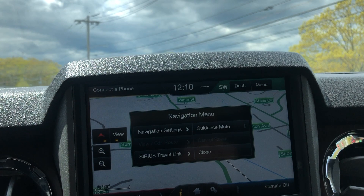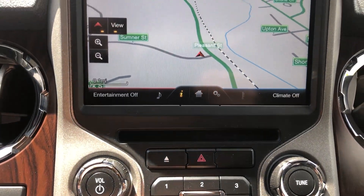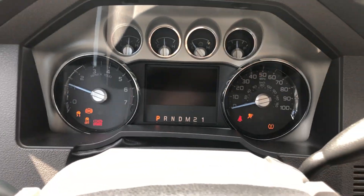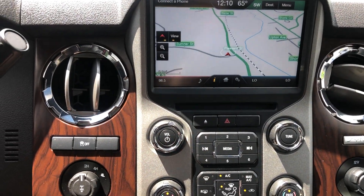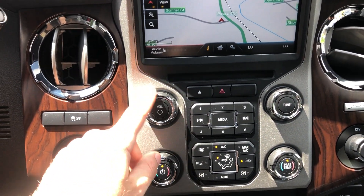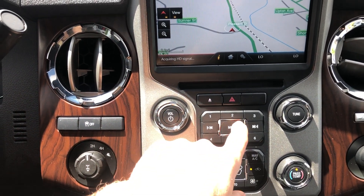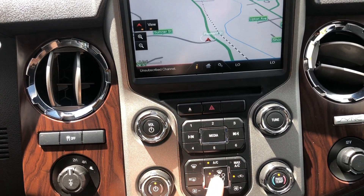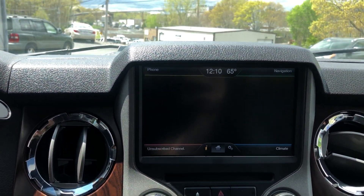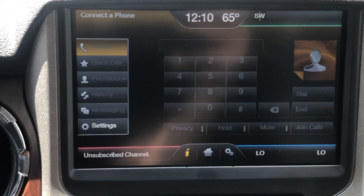It has all this stuff — navigation — you can plug it in. It's all touchscreen. Connect the phone; you've got Bluetooth. That's the goodies there.